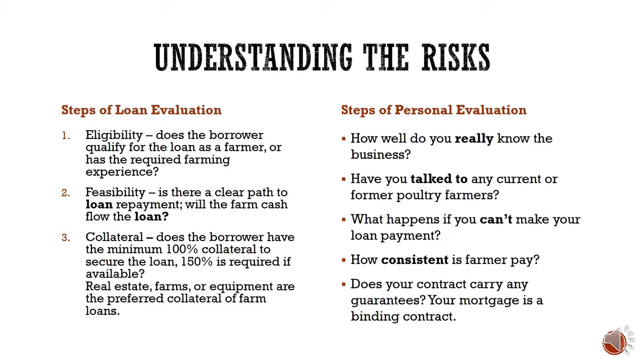Understanding the loan evaluation process is important. In a loan evaluation, FSA will look at eligibility — do you qualify? Feasibility — does your repayment plan make sense and will the farm cash flow? And collateral — how much you're offering, which can include real estate, equipment, and other assets. Personally, you should ask: how well do you know the poultry business, have you talked to current or former poultry farmers, what happens if you can't make a payment, how consistent is your pay as a grower, and does your integrator contract have language you need to be aware of?